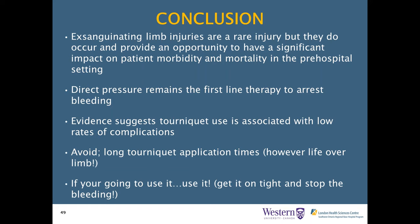To wrap up with key takeaway points: exsanguinating limb injuries are rare but do occur, and they provide an opportunity to significantly impact patient morbidity and mortality. Direct pressure remains the first-line therapy. Evidence suggests tourniquet use is associated with low rates of complications. Avoid long tourniquet application times, but life over limb—if you're going to use it, use it properly: tighten it down and stop the bleeding. Don't leave it loosely applied and risk paradoxical bleeding.